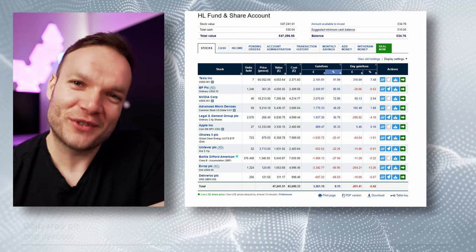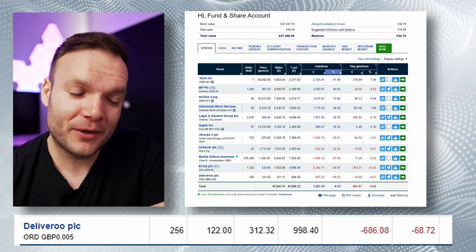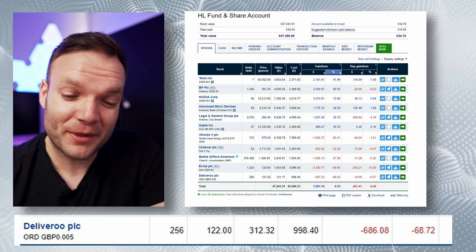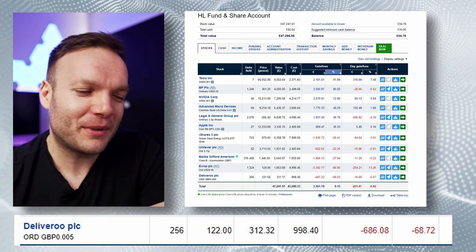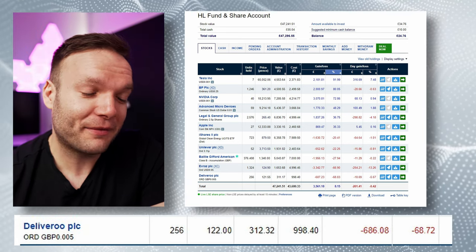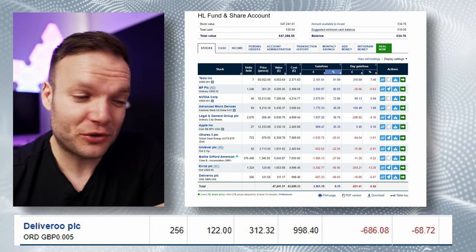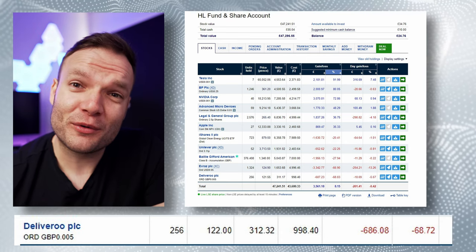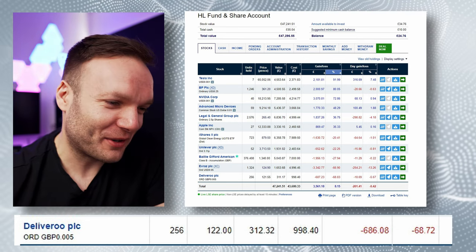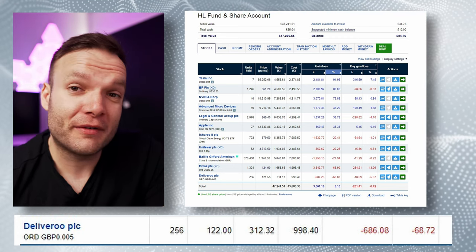My biggest loser currently is good old Deliveroo. This is a funny one because I put in £1,000 pre-IPO. As a Deliveroo customer, you may have got the same email I did saying you could put some money in pre-IPO — I thought that sounds very good, so I'll put in a small amount. £1,000 was actually the maximum you could put in, and I'm kind of glad because if they had allowed more, I probably would have put in more, which could have been a very bad mistake, at least for the short term. Currently I'm looking at an overall loss on Deliveroo of 68%. The stock IPO'd back in July 2021, so it hasn't been public for very long at all.